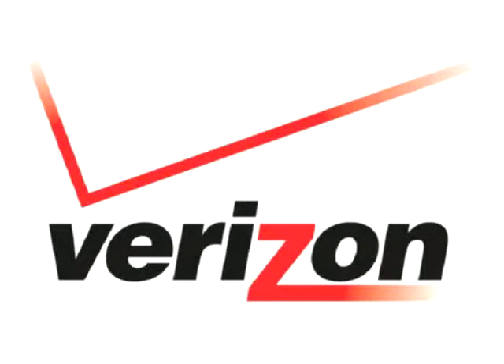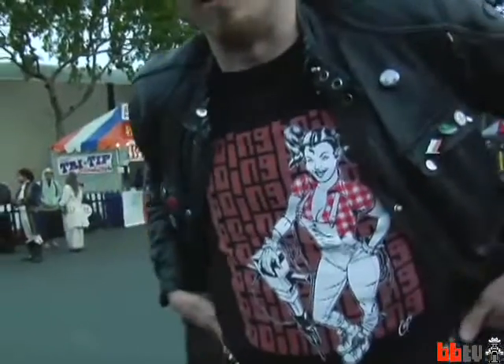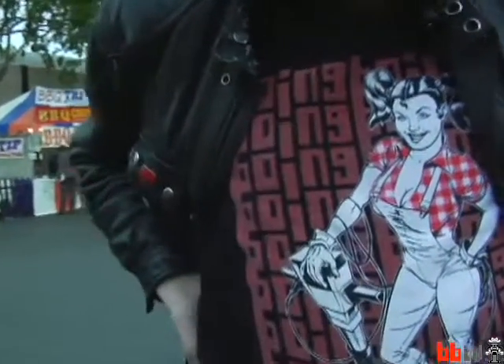This episode of Boing Boing TV is brought to you by Verizon. This would be a limited edition Boing Boing t-shirt designed by Coop.